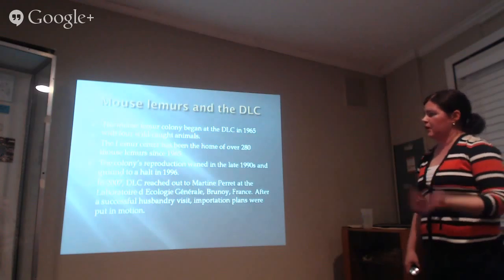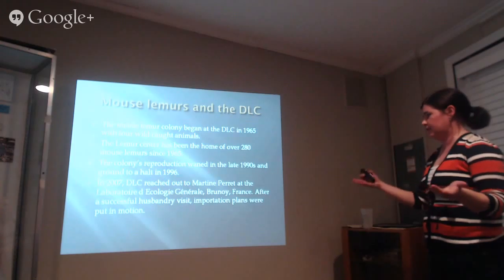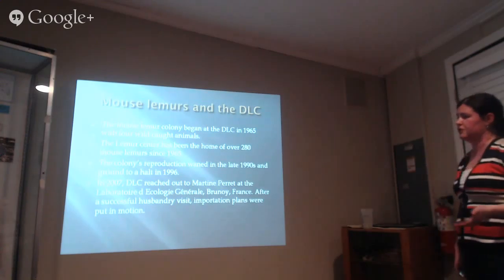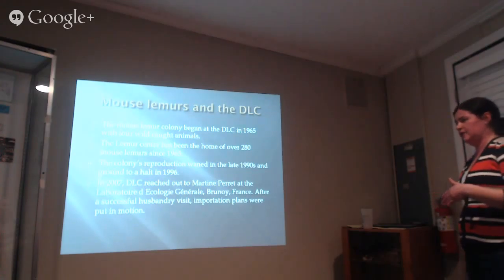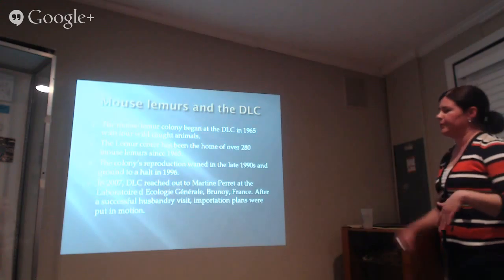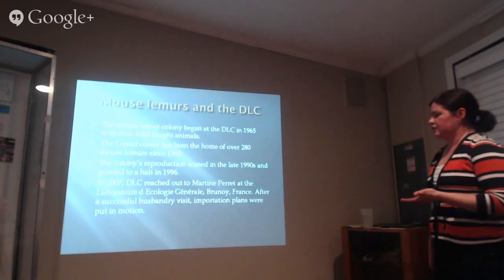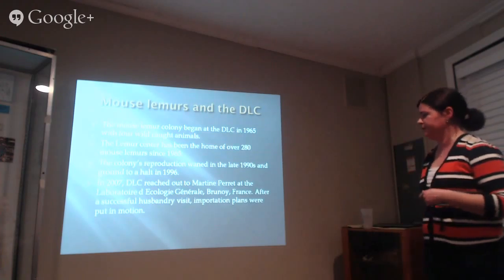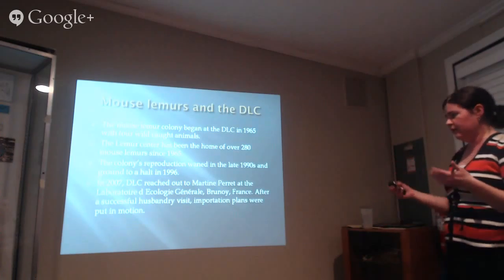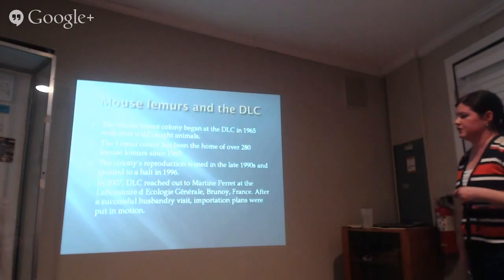Our original founders were brought here in the mid to late 1960s. Over time we've had 280 individuals living here. We didn't have a really successful breeding population in the 1970s, and in the late 80s and early 90s our colony got older and we shipped animals out to other facilities and just stopped breeding. In 2007 our director and curator reached out to Martine Perret and Bruno Fance, who run a lab full of mouse lemurs in France, to see if they could help us get our colony going again.